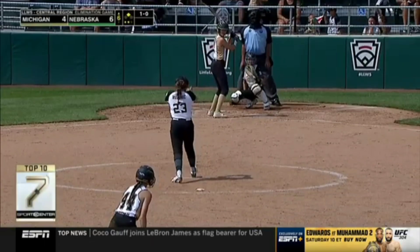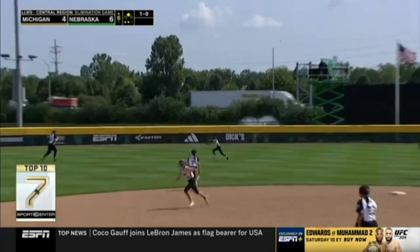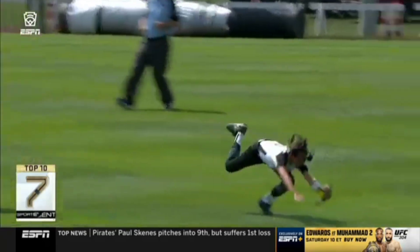How about Little League Softball — Michigan vs. Nebraska, elimination game. Jaden Hirschbruner chasing down the fly ball to make the game-ending catch. What an effort there. Nebraska wins 6-4. Great job, Jaden.